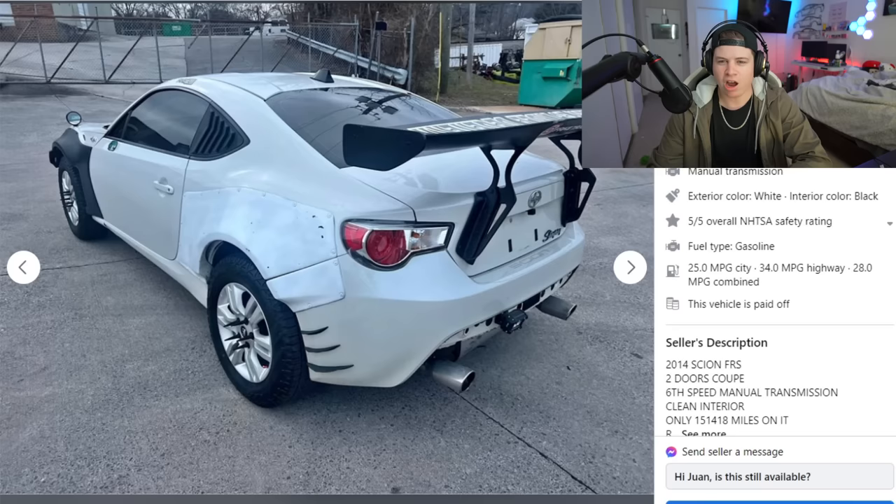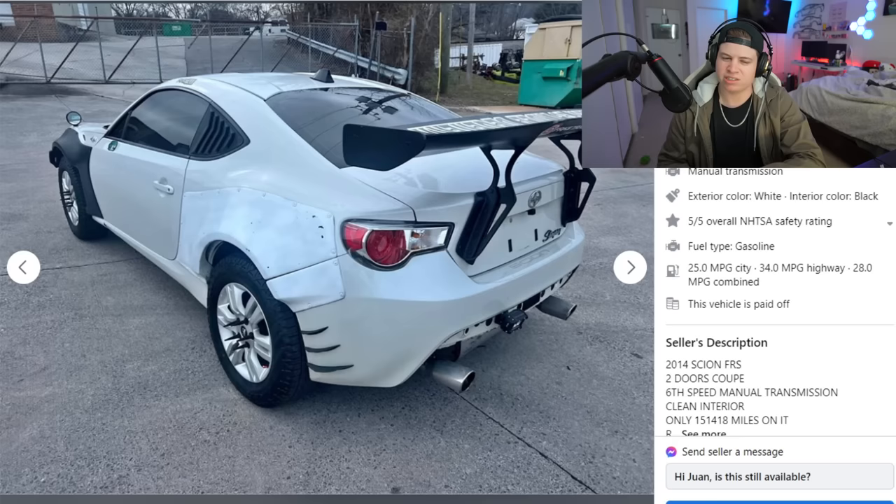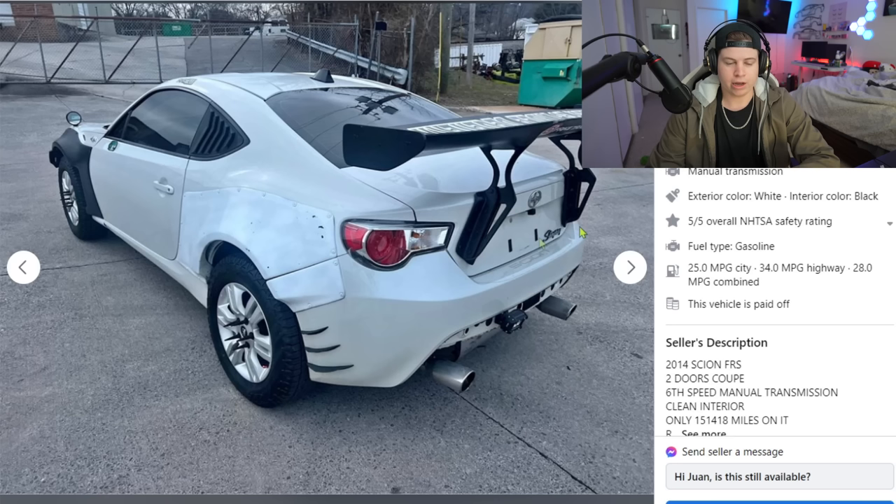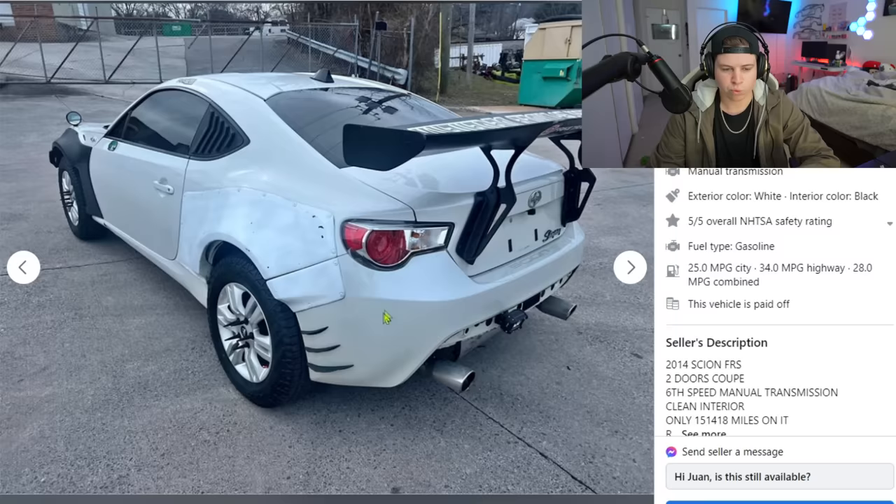Moving on — we got a 2014 Scion FRS coupe, two-door, for just about eight thousand dollars, a thousand less. With the FRS, as we know, there's only one motor in that thing and it's an underpowered boxer, so you already know you're disappointed. At least with that Charger guy I thought he had a V8; with this guy we already know right off the bat it's a slow car.